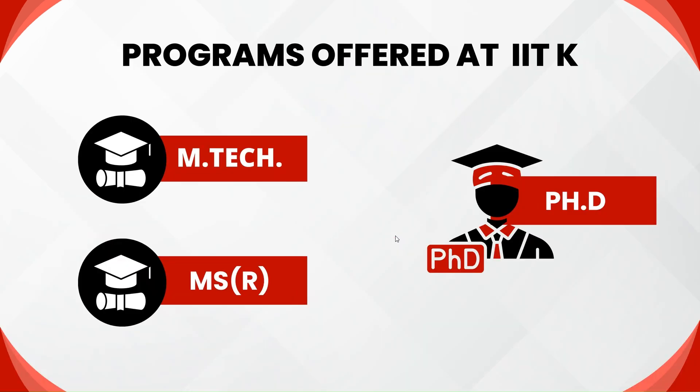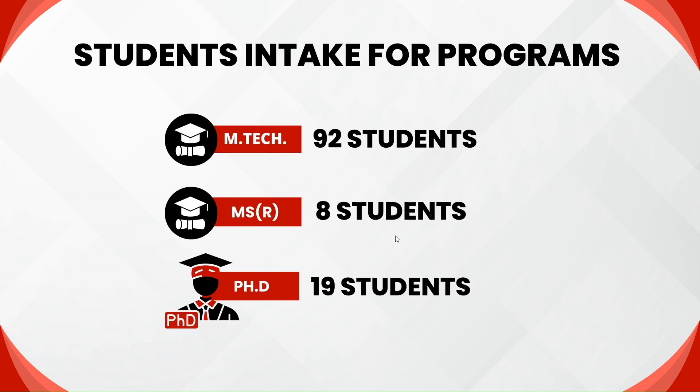There are a total of three programs offered at IIT Kanpur: M-Tech (Masters of Technology), MSR, and PhD. MSR is an option of two — it can be chosen as MS by Research or MS by Project. The number of intake students in each program in 2023 is as follows: 92 students in M-Tech, 8 students in MSR, and 19 students in PhD.